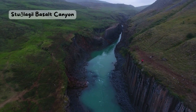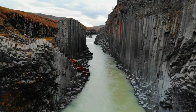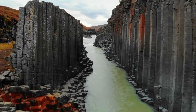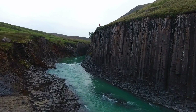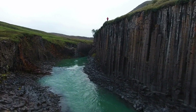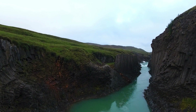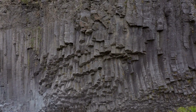Stuflagil Basalt Canyon. Have you ever seen rocks that look like they were cut into perfect columns? That's what basalt is, a type of volcanic rock that forms when lava cools down quickly. Stuflagil Canyon is a place where you can see hundreds of basalt columns lining the walls of a deep gorge. The canyon was hidden under a river for a long time, until a hydroelectric dam lowered the water level and revealed this stunning sight. You can hike along the canyon and cross a suspension bridge to get a better view.